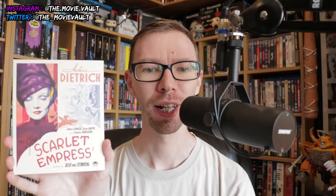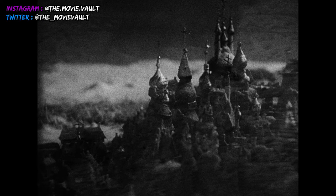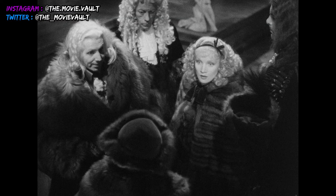There are some crude miniatures and paintings used for the journey to Russia, but again — 1934, so what can we expect? Marlene Dietrich is in complete shock when she meets the Grand Duke she's set to wed, which I thought was quite interesting.